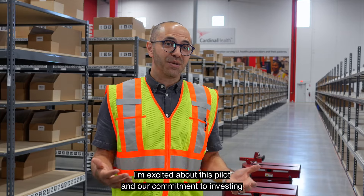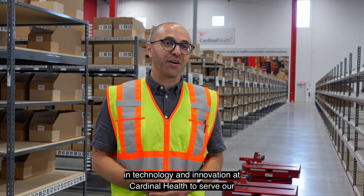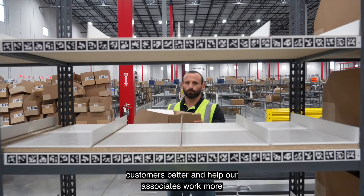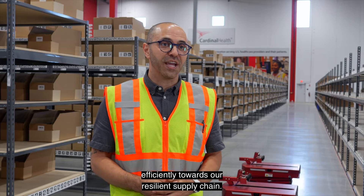I'm excited about this pilot and our commitment to investing in technology and innovation at Cardinal Health to serve our customers better and help our associates work more efficiently towards our resilient supply chain.